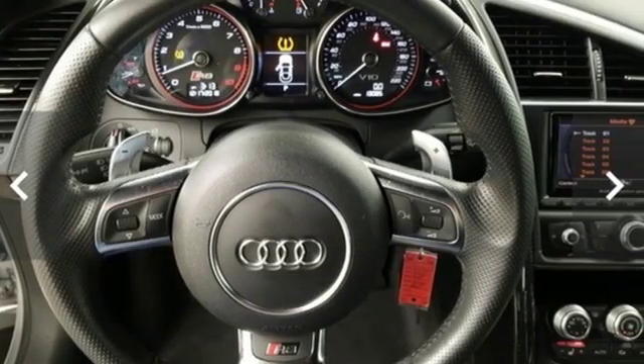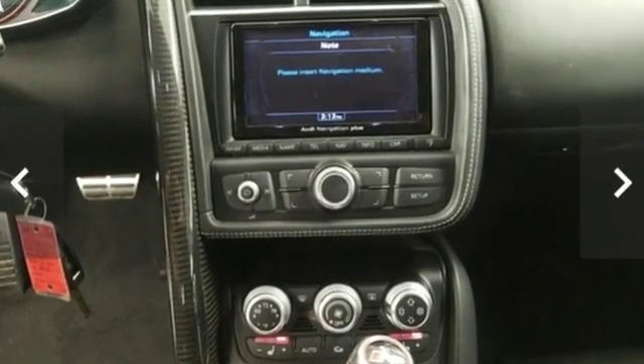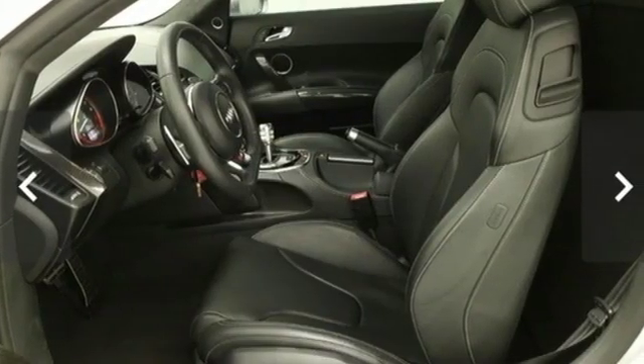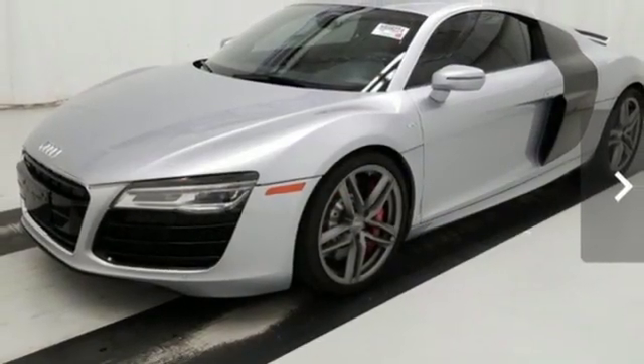This from Automobile: the R8 saves its best for real roads in the real world. Its generous performance envelope contains a love letter to drivers of all skill levels. Revolutionary engineering, progressive design — Audi.